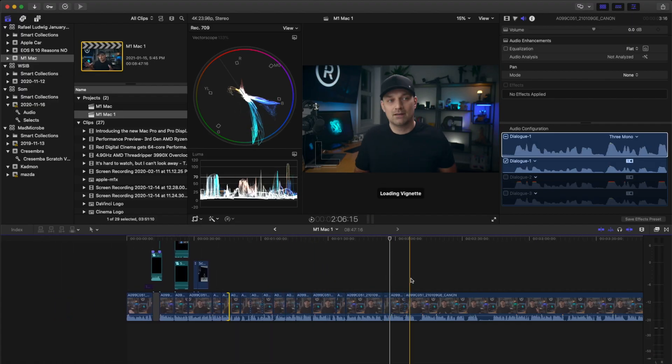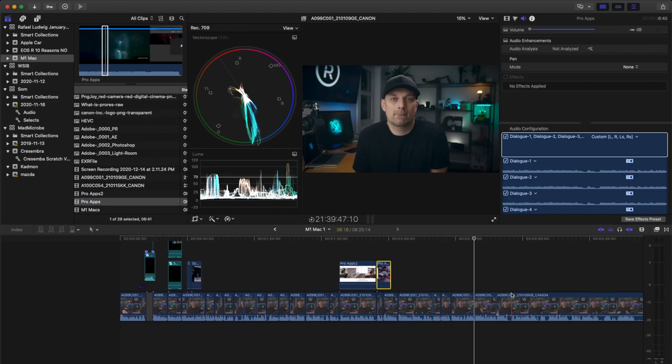It can edit faster, handle more streams in 8K, support the high efficiency video codec, and it exports faster — all key steps in the right direction for a pro machine. It handles all those individual tasks very well, but that's the biggest downside. Those are individual tasks. The issue that arises is what else can you do while your computer is exporting or rendering?